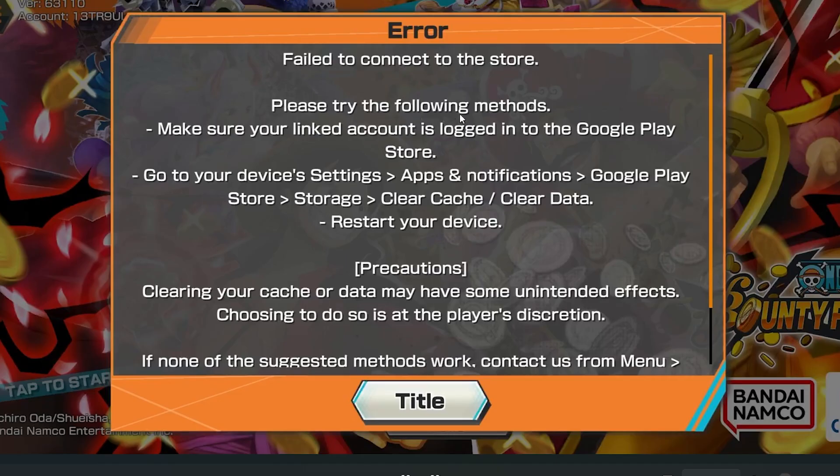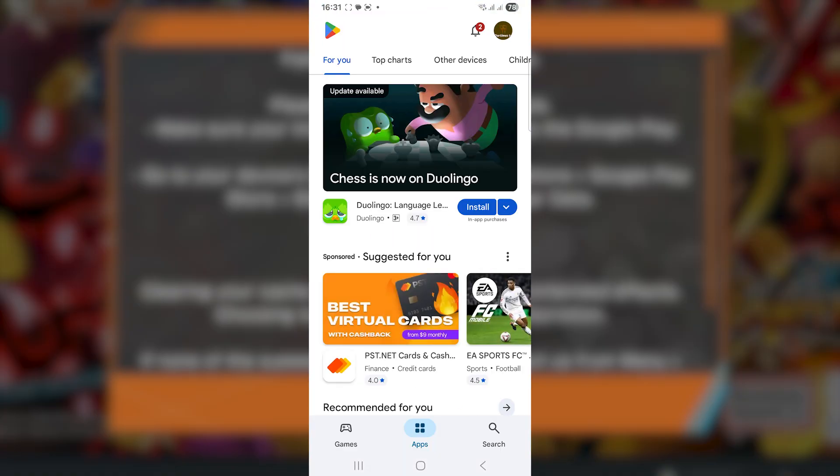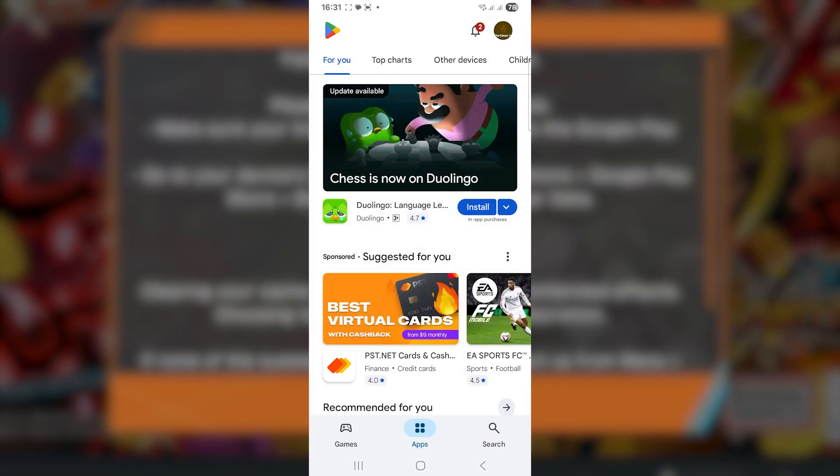The instructions say to make sure your linked account is logged into the Google Play Store. To do this, tap on Play Store, then click on the profile icon near the top right corner, and ensure that the account linked to One Piece Bounty Rush is also logged into the Google Play Store. After that, try to launch the game.